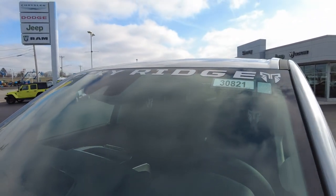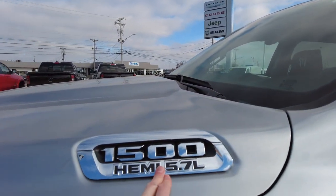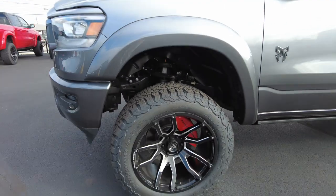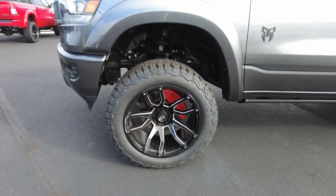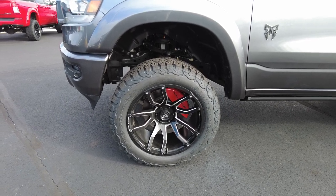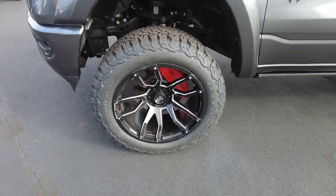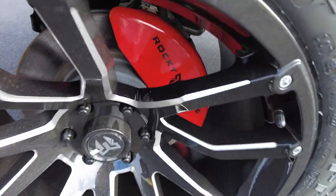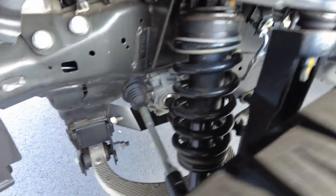Rocky Ridge puts their emblem up here at the top of the window, lets everyone know this truck's a little different. This does have the 5.7 Hemi in it, which is the big V8. 22-inch custom wheels. This is a Laramie — we like to put the 22s on the Laramie, which is the higher end trim from Ram. Also got 35-inch K02 tires. These are the tires everyone likes. Look at the tread pattern — it's a nice wheel and tire setup, with Rocky Ridge brake calipers painted in red.